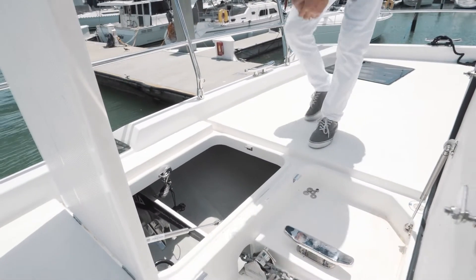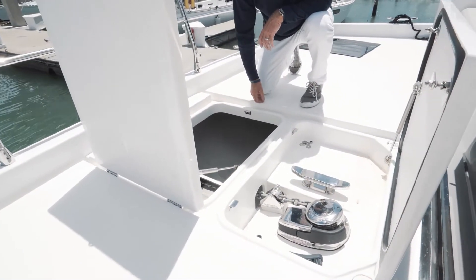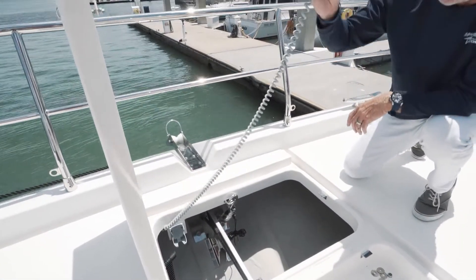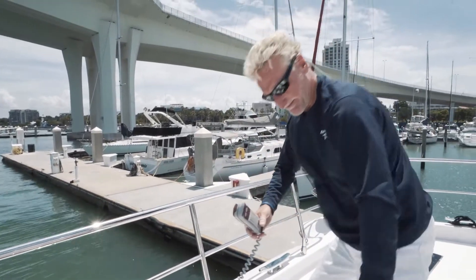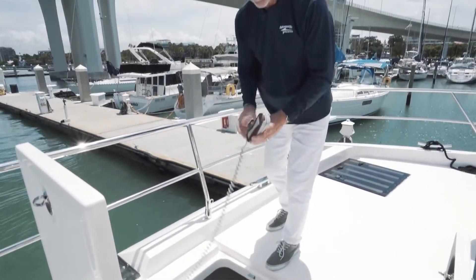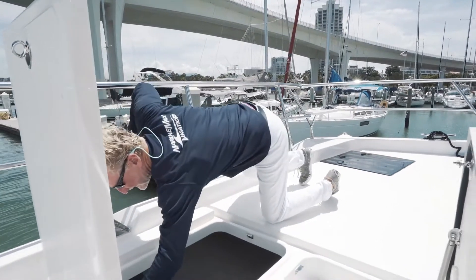Everything's easy access — you've got your windlass, you've got your anchor, and like with all Vacations boats it's automatic, so you've got a remote here. You can stand up out of the way and always remember: never get your hands anywhere near that area. You don't need to — you're up here, you've got the remote, you're good to go. Great access, easy to get to.